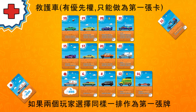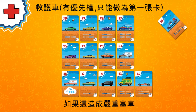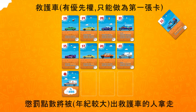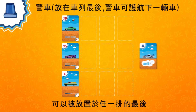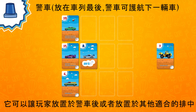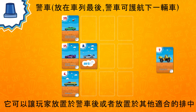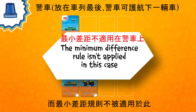Whoever selected the ambulance for his turn goes first. If two players selected the ambulance and want to place it in the same spot, the cards are placed one on top of the other. If this creates a massive traffic jam, the penalty cards are taken by the older player. The police card can be placed at the end of any row of a player's choice. The police provides an escort for the next card — it can be followed by a card with any number, however small it is. It remains up to the player to place his card after the police or in any other applicable row, as the minimum difference rule doesn't apply.